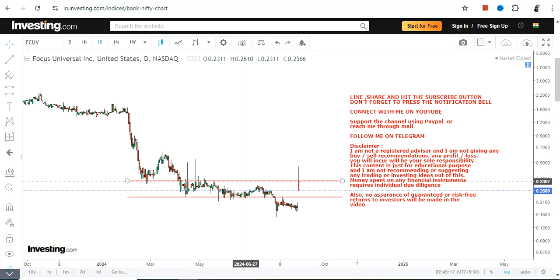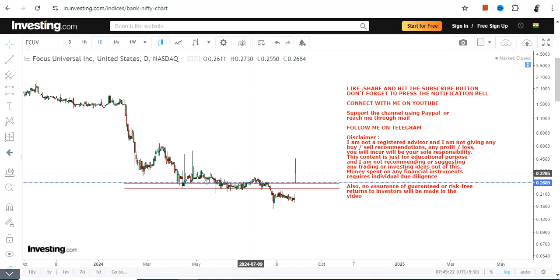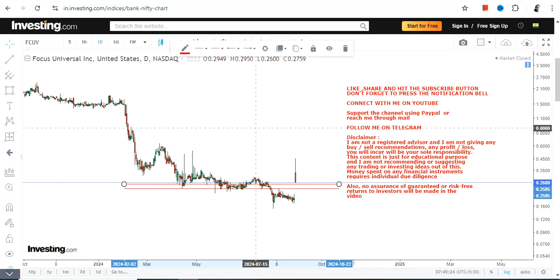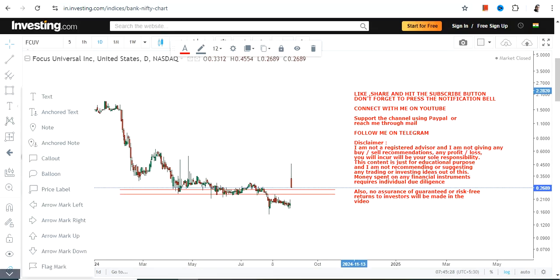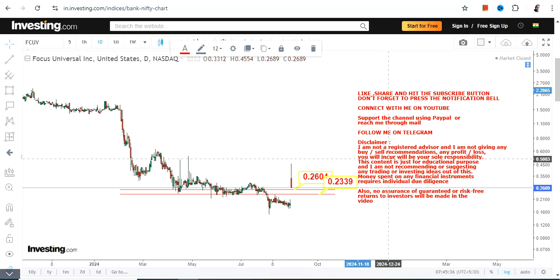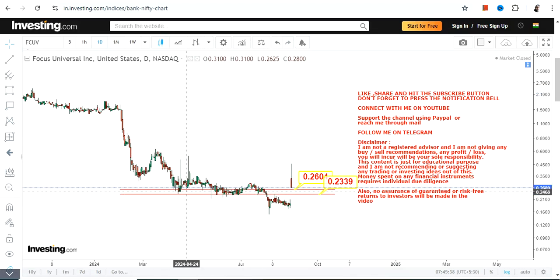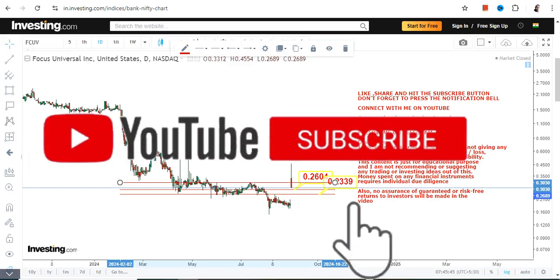If you have already participated in this stock — or these kinds of stocks — you better understand the kind of risk you are taking. That's why it is mandatory for the stock, and most importantly for you, not to go below certain specific levels. In this case, we have 0.26 as our support and 0.23 as the stop loss.